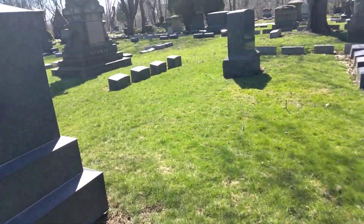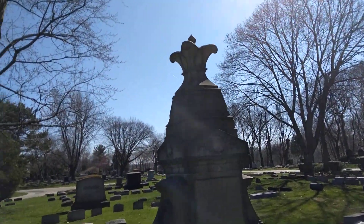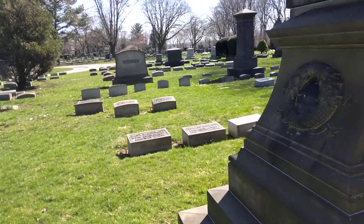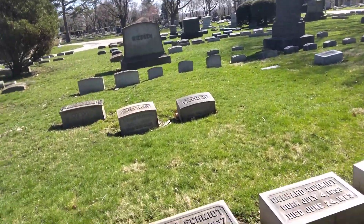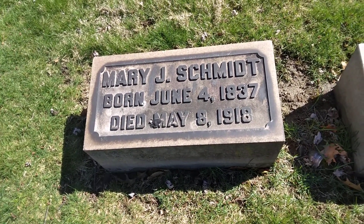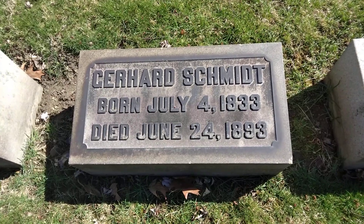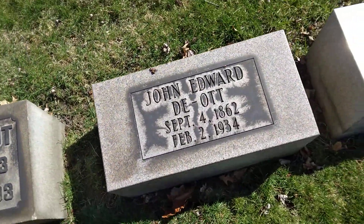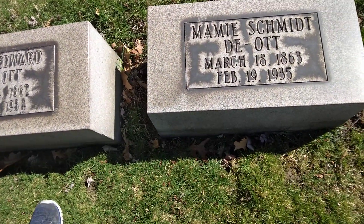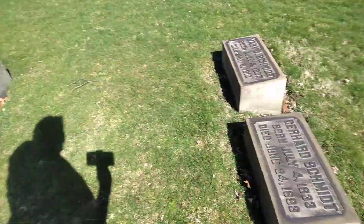All right, we got a beautiful stone right over here. It's going to belong to Mary, born June the 4th 1837, died May the 8th 1918. Not sure on the name, but born July the 4th 1833, died June the 24th 1893. John, September the 4th 1862 to February the 2nd 1934. And Mamie, March the 18th 1863, died the 19th 1935 on this beautiful stone right here.